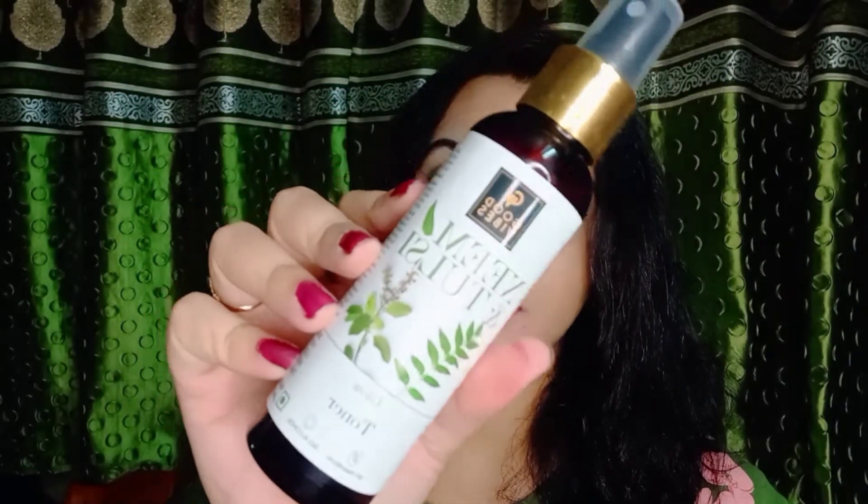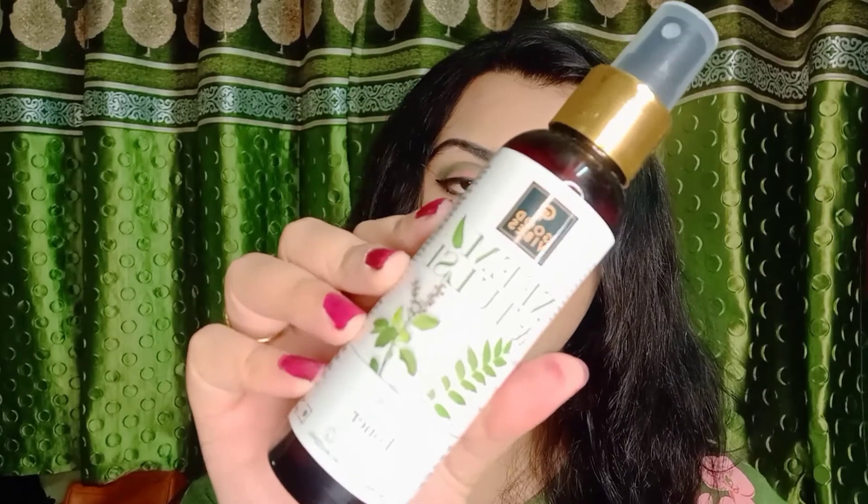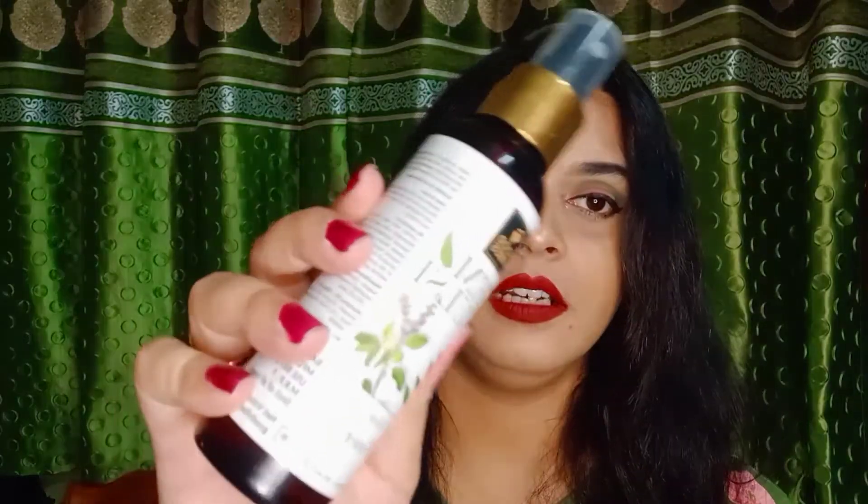I have picked two products from skincare and five from makeup. Starting with skincare: the first one is from Good Vibes — Neem and Tulsi Glow Toner. This is the inner packaging; it is a 120 ml product priced at 195, with a discounted price of 144. If you have sensitive, pimple, or acne-prone skin, you must try it — it is a good one.